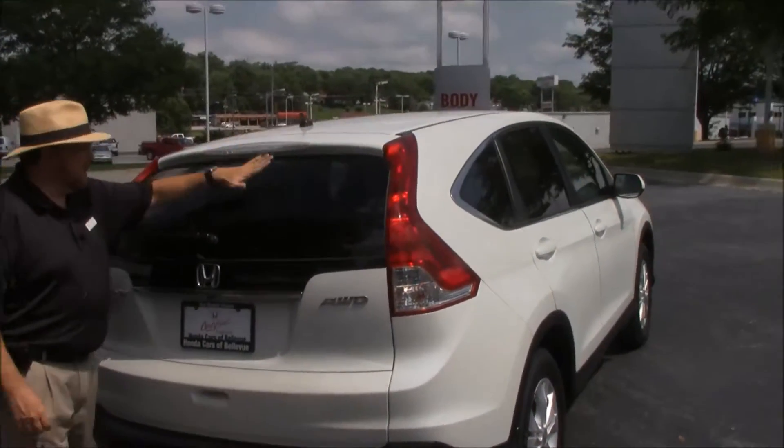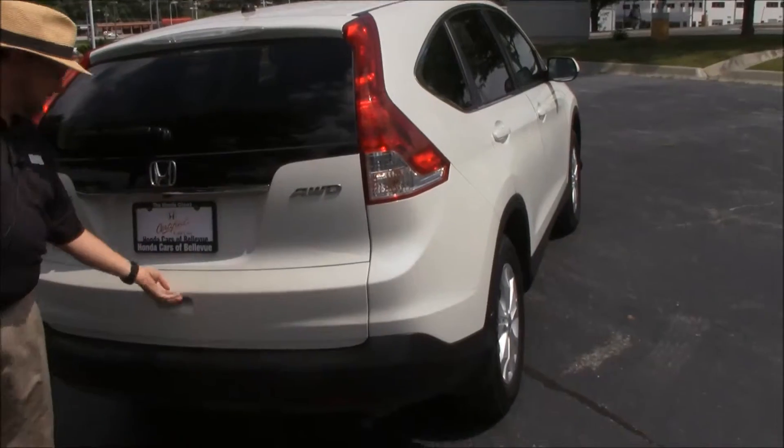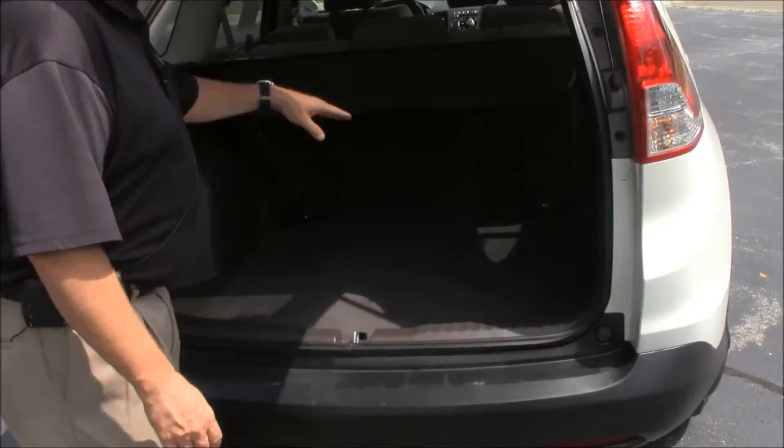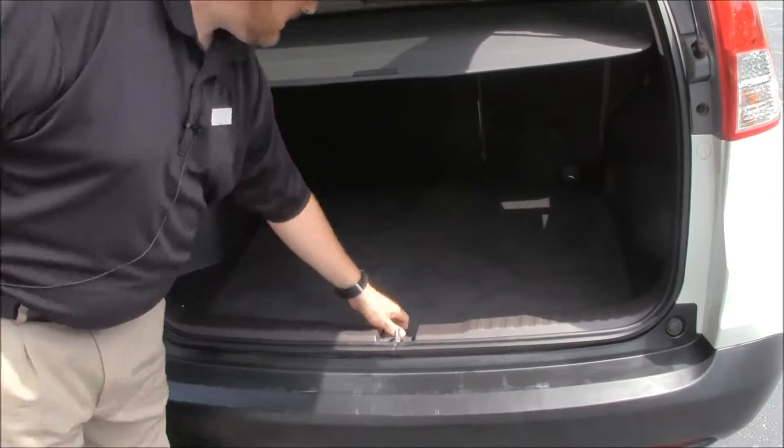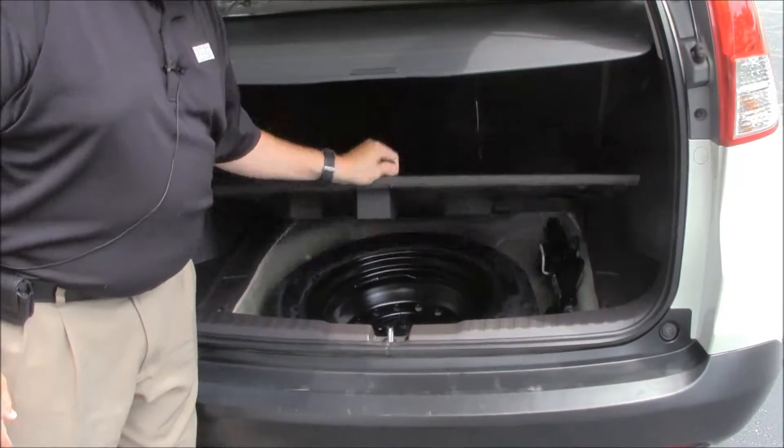High-mount brake lights, rear window defrost and wiper, backup camera standard. Lots of room in the back, 60-40 fold-down seats, cargo area cover to help hide all your goodies. Spare tire, jack and tools underneath — the spare has never been on the ground.